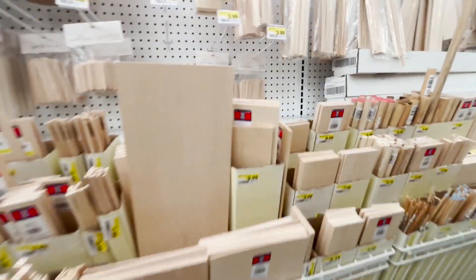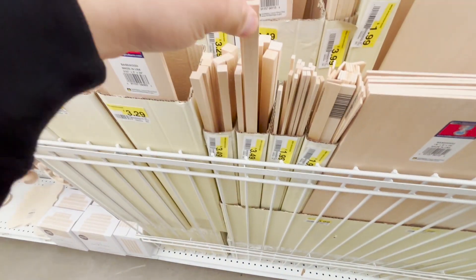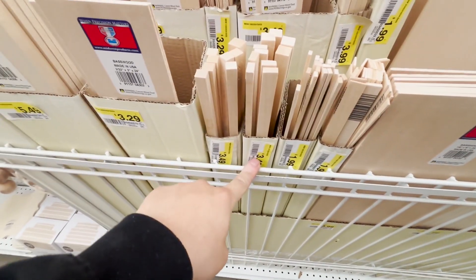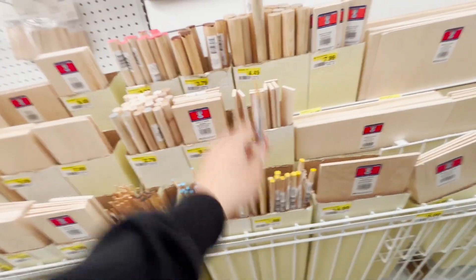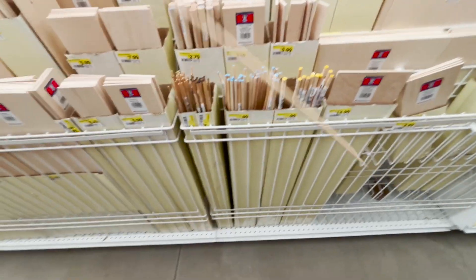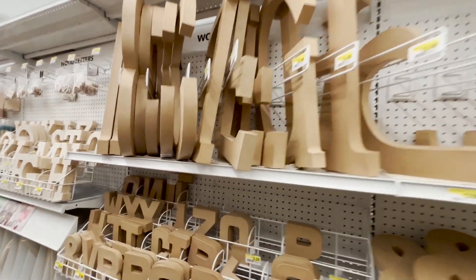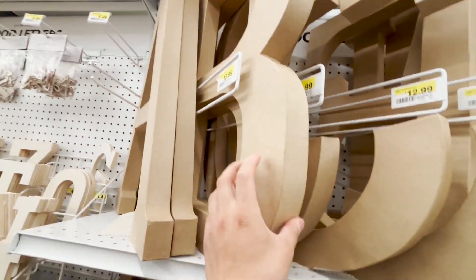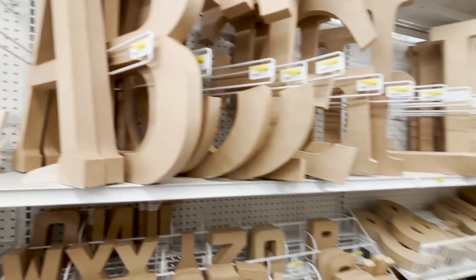A lot of stuff here. This is pretty cool. I think these small ones cost around $3.49. These ones are $5. I thought they were going to be longer.